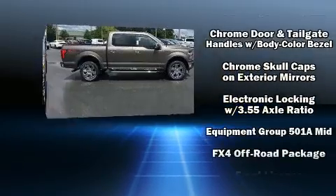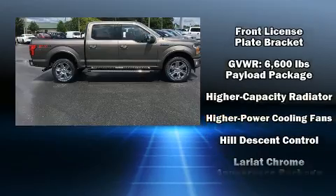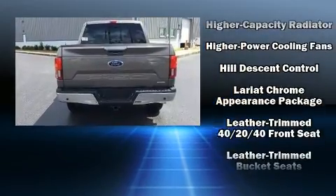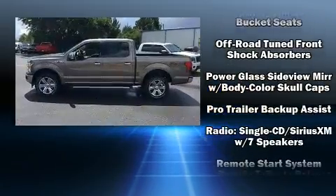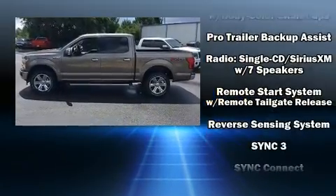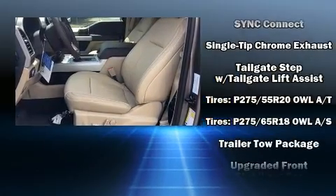A wealth of standard features mean that you no longer have to sacrifice, like leather upholstery, adjustable headrests in all seating positions, a trip computer, automatic dimming door mirrors, heated and ventilated seats, skid plates, adjustable pedals, and a blind spot monitoring system.